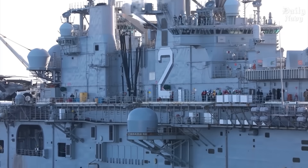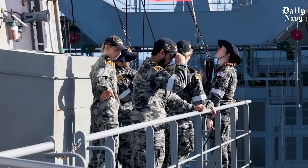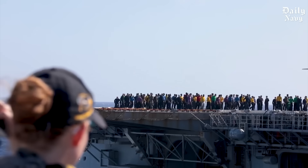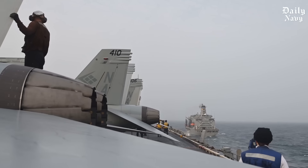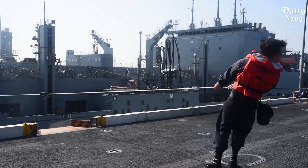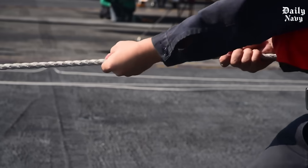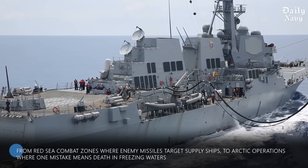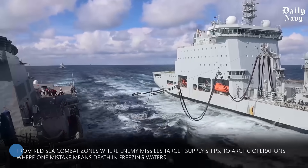Every single day, brave American sailors risk their lives in operations so perilous that even experienced captains break into a cold sweat. We're talking about precision maneuvers where ships worth billions of dollars come within 30 yards of each other while racing through ocean swells, connected by cables that could snap at any moment. From Red Sea combat zones where enemy missiles target supply ships, to Arctic operations where one mistake means death in freezing waters.